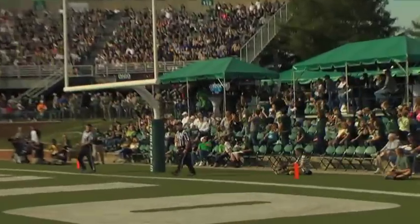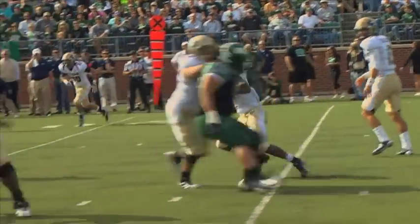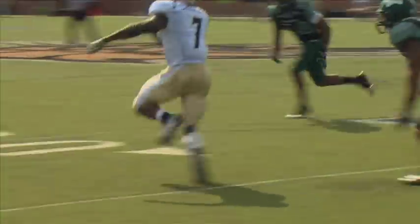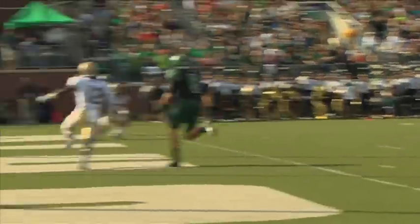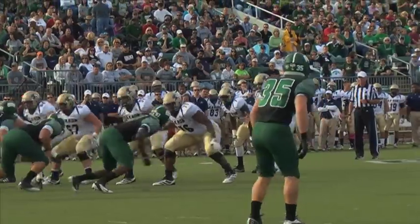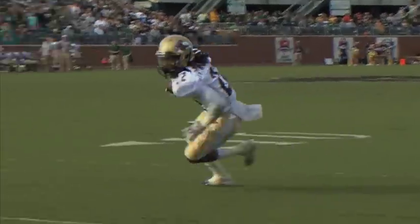Matt Weller would knock in two field goals for a 20-0 advantage before Akron got on the board. Just before the half, Akron quarterback Dalton Williams marched down the field and found L.T. Smith in the end zone for a 19-yard touchdown. The Zips picked up right where they left off in the second half on a 10-yard TD pass from Dalton Williams to Tyler Williams.